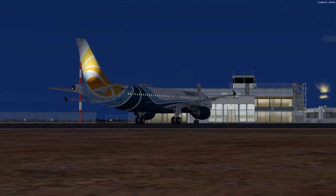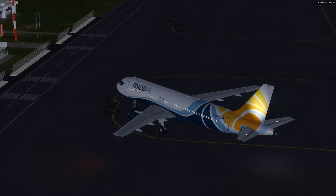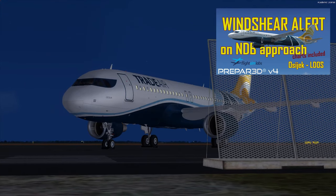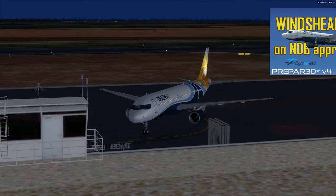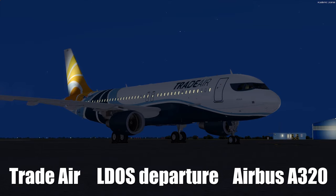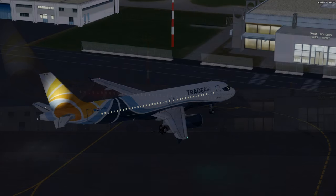Hello guys and welcome to my channel for another Super Sunday video. Last Sunday I recorded a video with arrival to Osijek and I also experienced a wind shear on the approach to final. You can check this video which is right now displayed on the top of your screen. But today I will prepare my FSLabs Airbus A320 for an evening departure out of Osijek. I am flying the A320 Airbus on the way to Ljubljana. So let's get started.